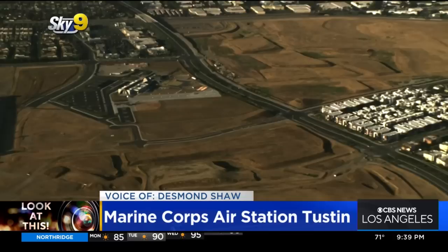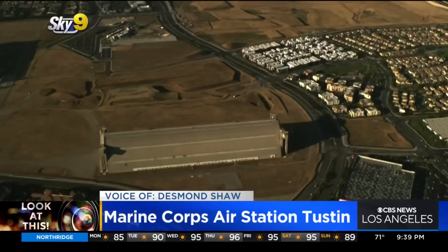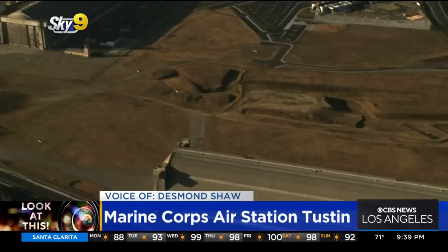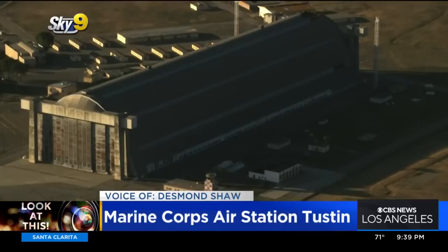Now, like El Toro, this base closed in 1999, and a lot of the base has been sold off to developers and built housing and commercial areas, but what remains are these two awesome blimp hangars — 1,300 feet long, almost 300 feet wide, and nearly 200 feet tall. Each one was capable of holding up to six blimps at a time, or they could hold dozens of helicopters.